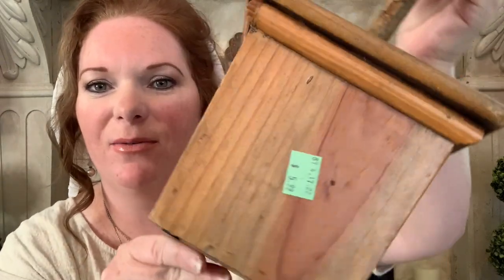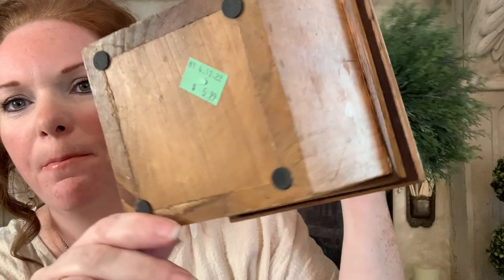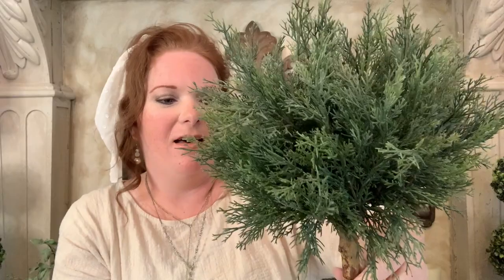For my first item, I found a cedar topiary and it was $5.99. I wish there would have been two of these — I would have loved to have a pair of them. I'll be on the hunt for a second one. I think it'd be really nice at Christmas, and since it's cedar, you could probably leave it out all year round as well.